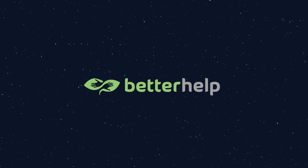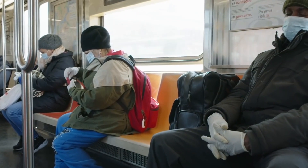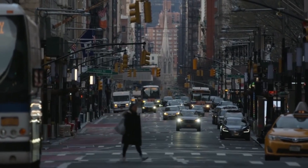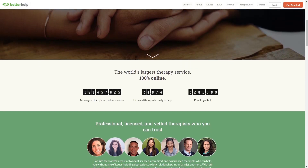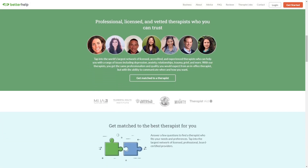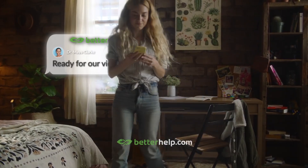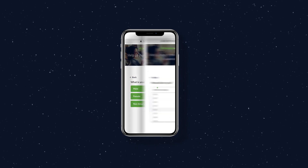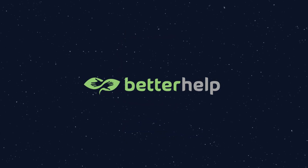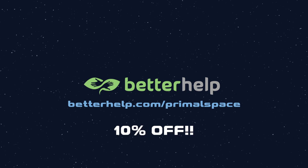Thanks to BetterHelp for sponsoring this episode of Primal Space. As we slowly come out the other side of the global pandemic, we can look back and realize how difficult it was for us all. It may have severely interfered with your happiness. If so, BetterHelp is perfect for you. BetterHelp will assess your needs and match you with your own licensed professional therapist. You can start talking to one of the over 20,000 available therapists within 48 hours. With availability all around the world, you can schedule weekly video or phone sessions and receive crucial help, which would otherwise be more expensive with traditional therapy. BetterHelp wants you to start living a happier life today. Visit betterhelp.com/primalspace to get 10% off your first month.